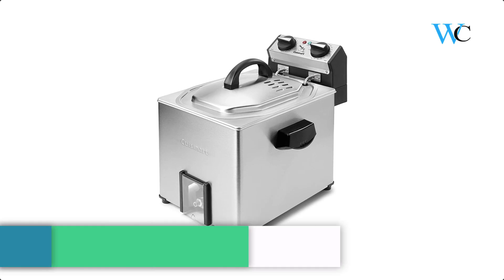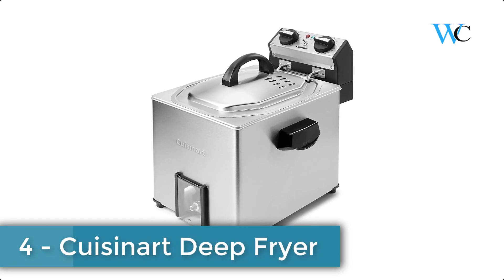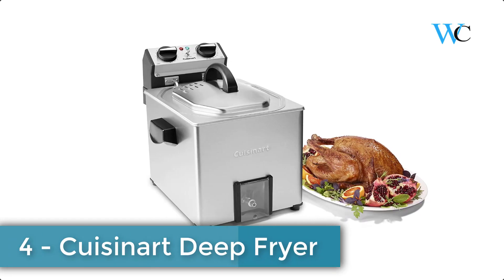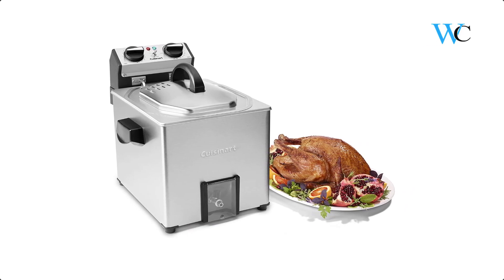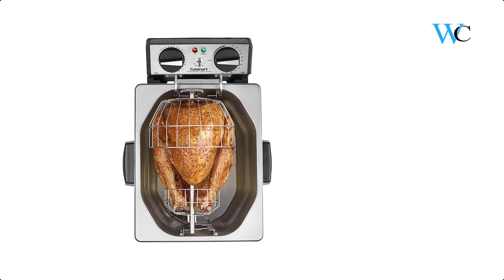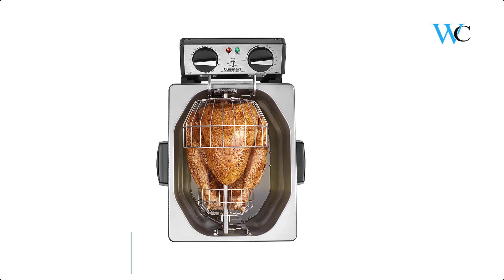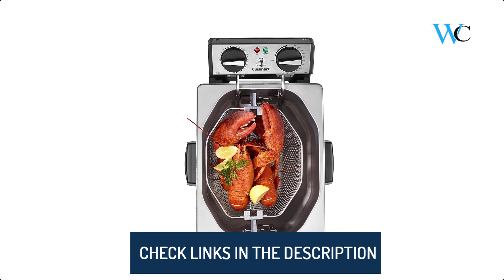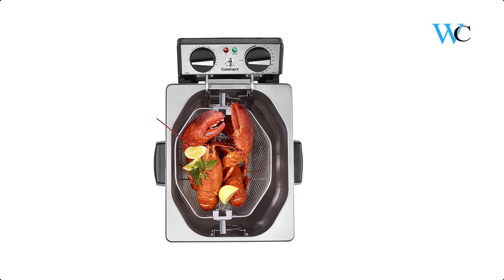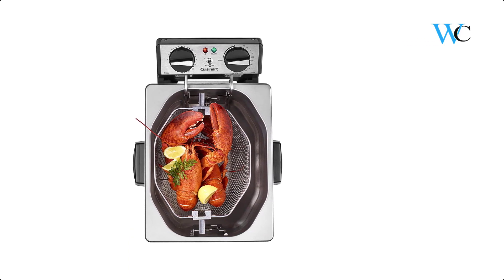On number 4 we have the Cuisinart Deep Fryer. The Cuisinart Extra Large Rotisserie Fryer is a multitasking marvel that not only fries a whole turkey in an hour using less oil than a traditional fryer, but also fries up big portions of delicious appetizers, entrees, side dishes, breakfast treats, and more. You can also use it without oil to steam all your favorites like vegetables and desserts — the options are unlimited.